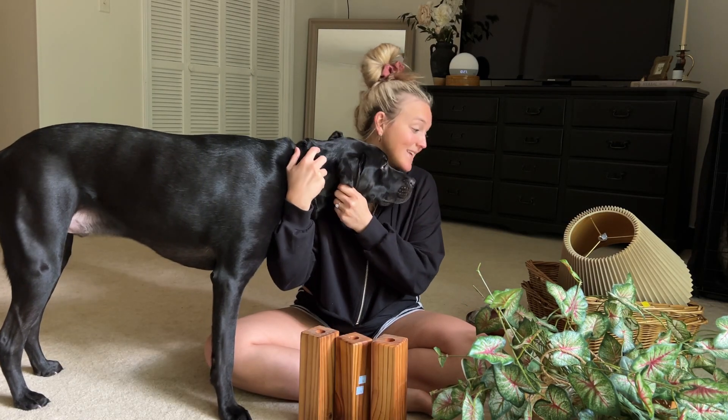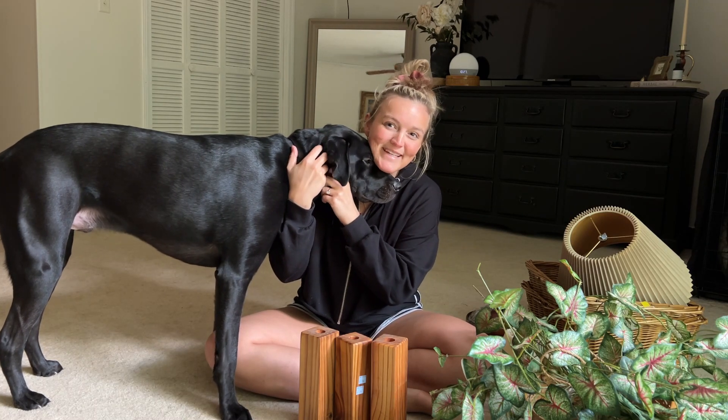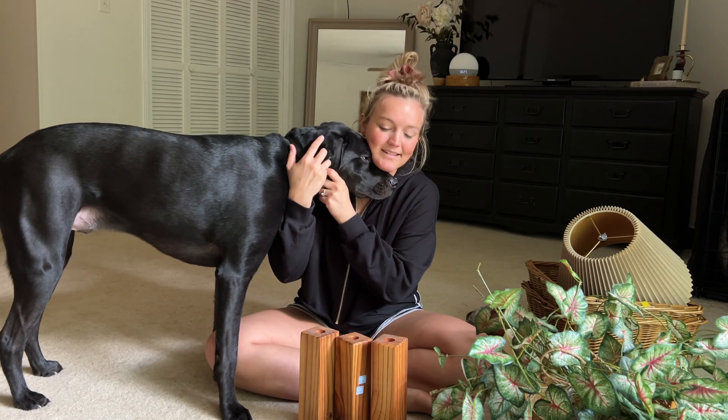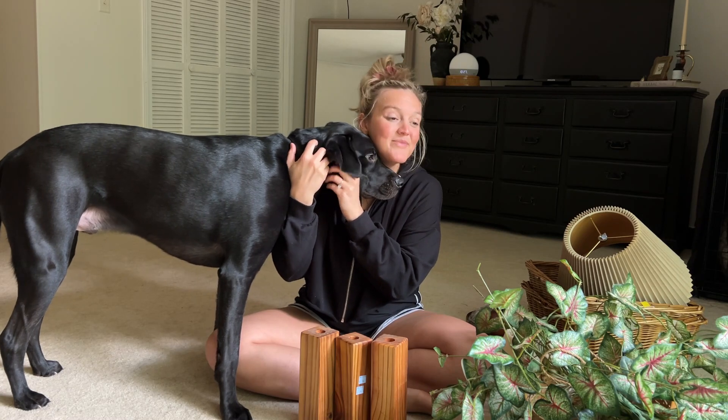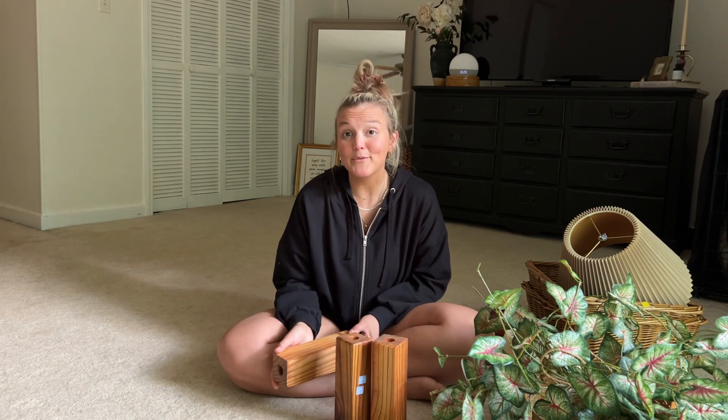And that is my little lazy day thrift haul! I hope you enjoyed coming shopping with me. I would love to know what was your favorite find of the day — just let me know in the comments below. If you haven't already, please subscribe so you don't miss out on any upcoming videos, and I will see you next time. Bye!